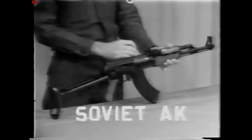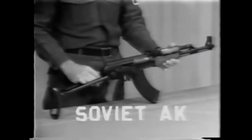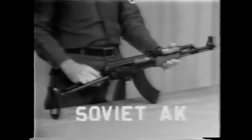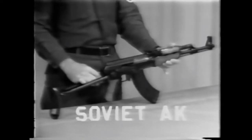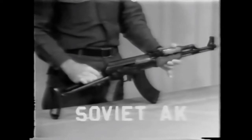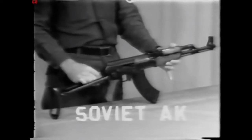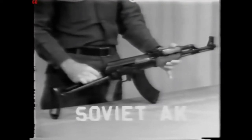This weapon fires a 30-round magazine loaded with the Russian 7.62mm M43 cartridge, which is an intermediate round. It falls somewhere between the United States carbine round and the M1 rifle round. The intermediate cartridge is not a very good combat load at the present time. This weapon is capable of semi or full automatic fire. It is gas-operated, air-cooled, shoulder weapon.